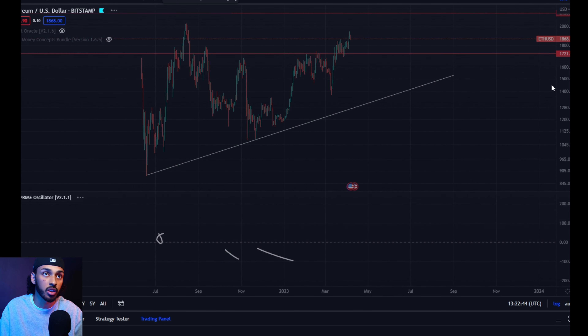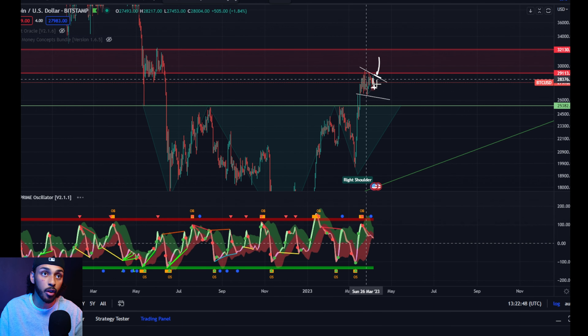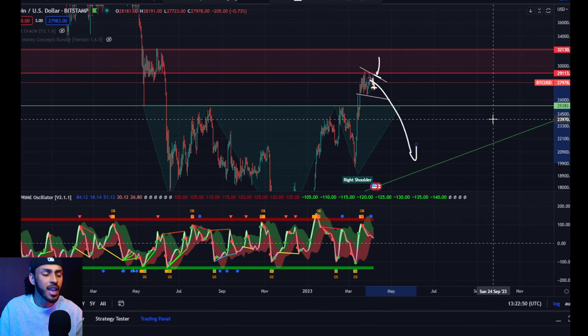There is no guarantee here and it's not for sure going to happen. We could easily see Bitcoin starting to pull back towards the downside, get a rejection, lose $25,000, head right back towards $20,000 — and obviously that's going to pull the rest of the market with it.